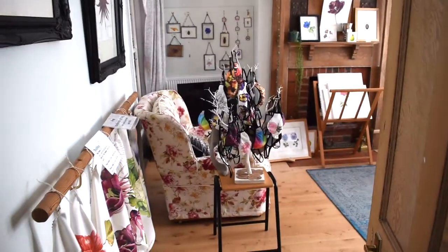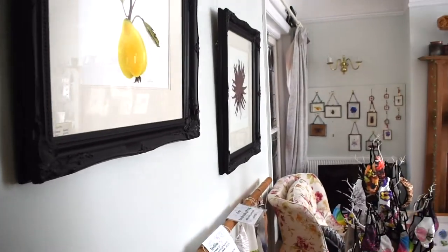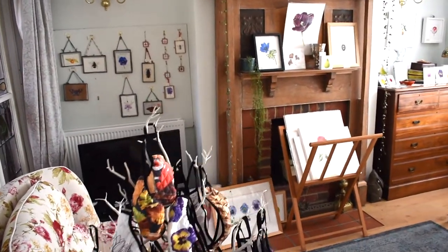And here is the main room for the exhibition, which is normally my living room, but it's sort of been turned into an annex to the studio. The whole house, most of the time, is an annex to my studio anyway.